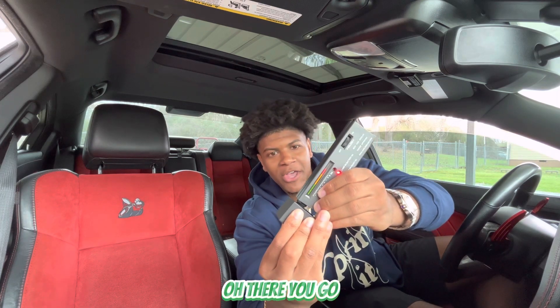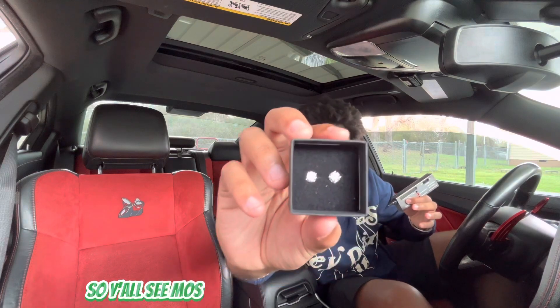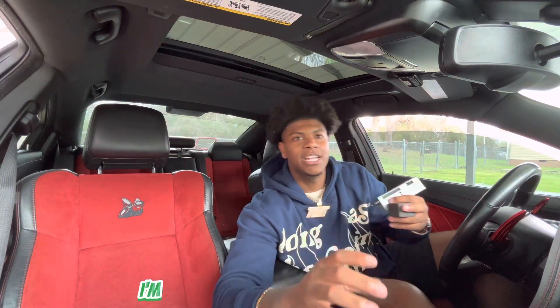There it go, there it go — I was about to say something! Y'all see it — moissanite stones with the screwbacks. Harlem Bling jewelry definitely passes the diamond tester.